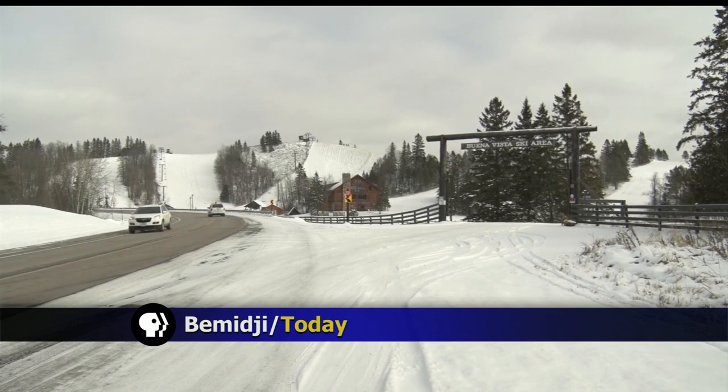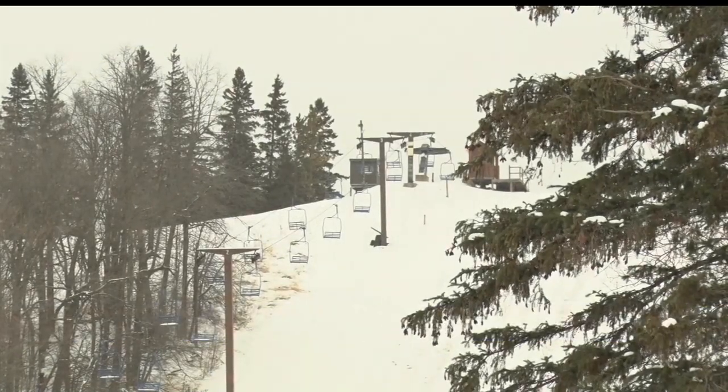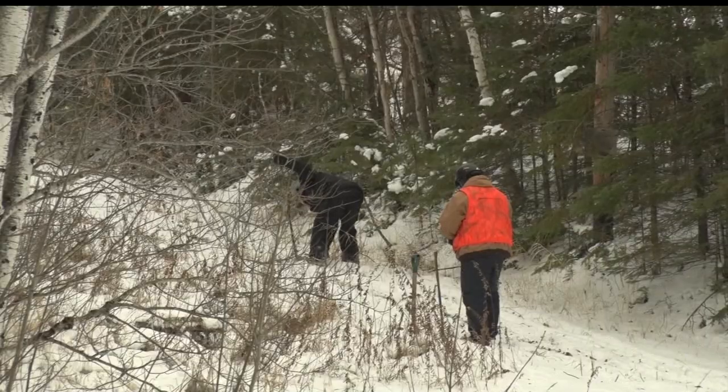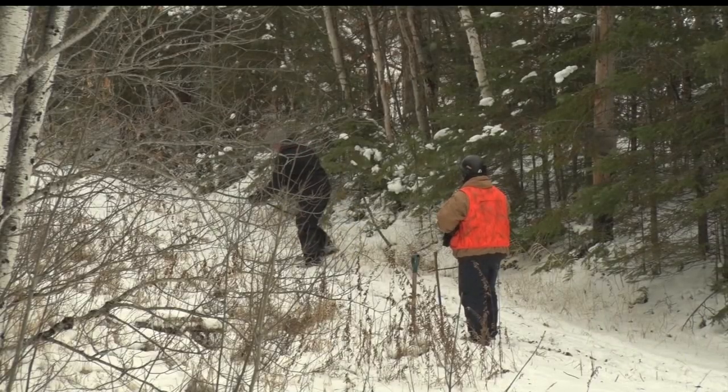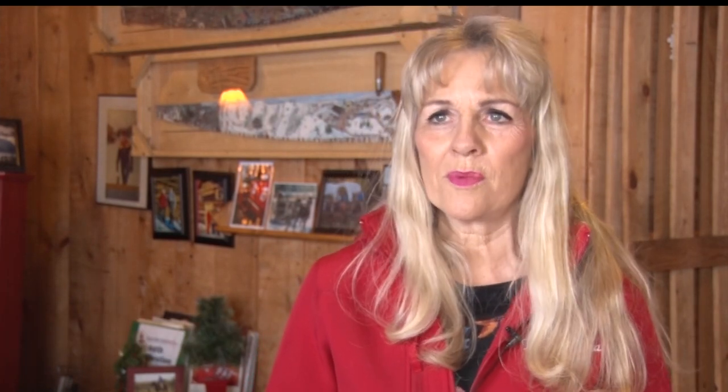Over the ground lies a mantle of white, creating a scene straight out of a Christmas card. But behind the scenes, plenty of preparations are taking place to get those slopes ready for all the winter enthusiasts. All our lifts are checked over, rope tows, heels, the grooming. We chop all the heels right before we make snow. A lot of preparation.